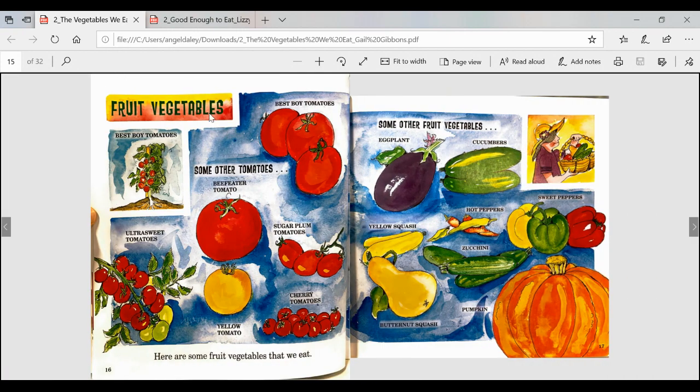Fruit vegetables — these ones look a little bit familiar. Here are some fruit vegetables that we eat: best boy tomatoes, and some other tomatoes — beef eater tomato, ultra sweet tomatoes, yellow tomato, cherry tomatoes, and sugar plum tomatoes. Some other fruit vegetables are eggplant, cucumbers, yellow squash, butternut squash, pumpkin, zucchini, hot peppers, and sweet peppers. As I'm reading this book, I'm thinking to myself: I recognize a lot of these vegetables.